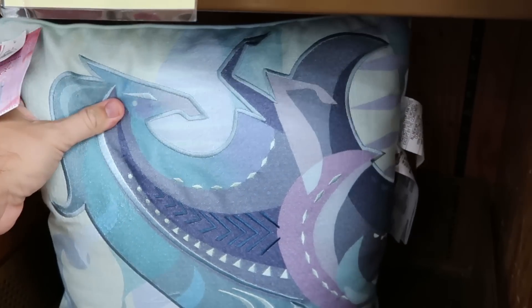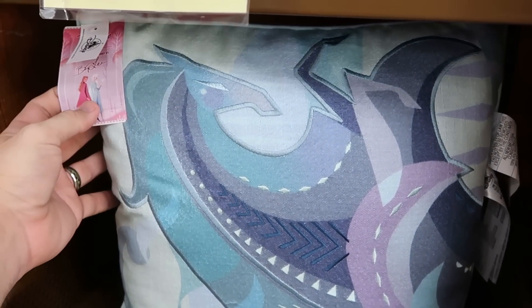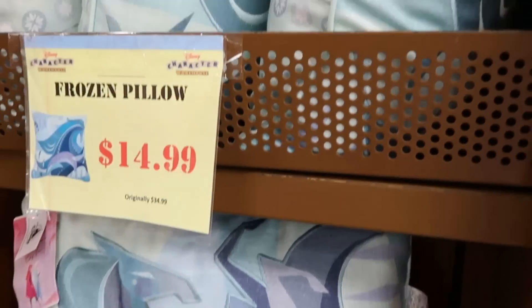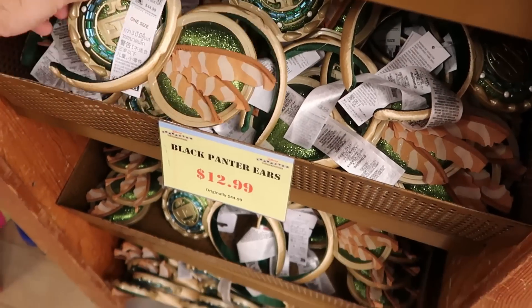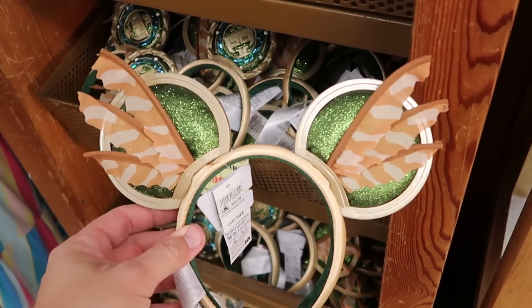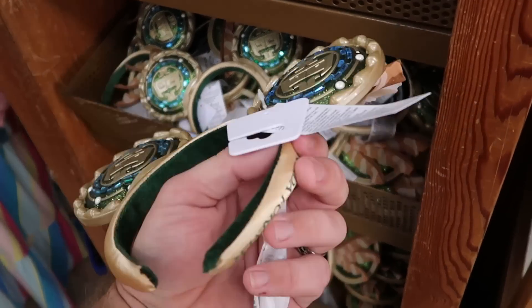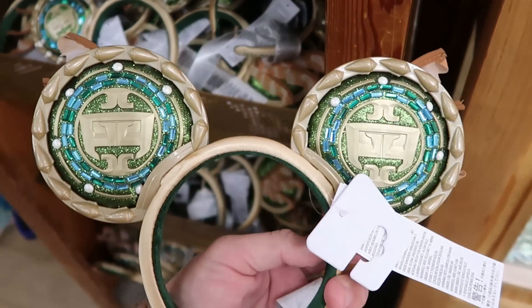In this little section here, they have the Frozen pillows with the embroidered unicorn — these are great from the Artist Series, $15 marked down from $35. They have quite a few of these up here at the moment. And also check out right underneath — they still have so many of the Black Panther ears. Look at all the sparkles, you have a bunch of feathers, lots of jewels, and it even says Wakanda Forever. They are $13 marked down from $45.